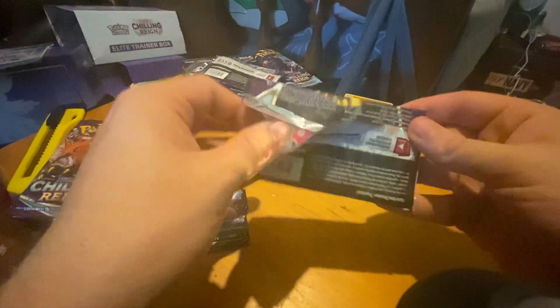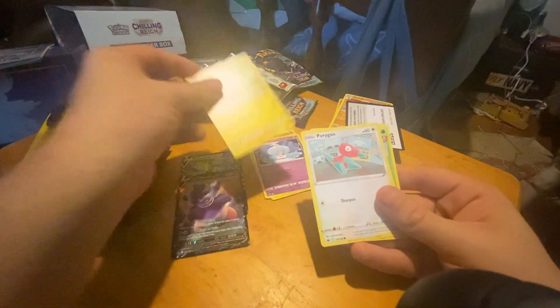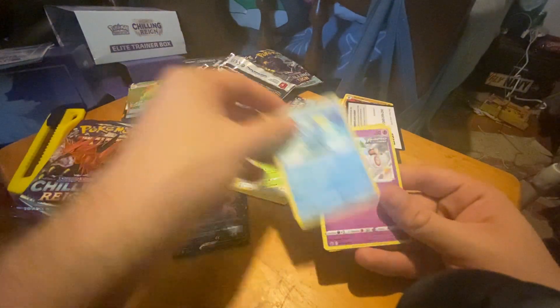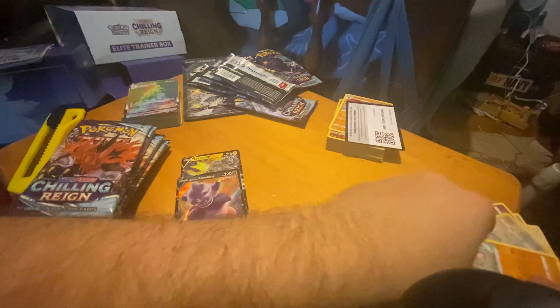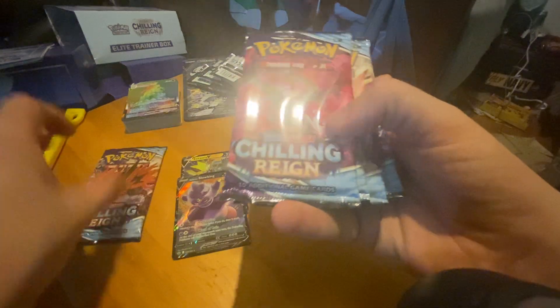Our last pack of this particular trainer — I'll have to pull it to see what it looks like. Called leaf/fighting: Expedition Uniform, Hatrem, Flaffy, Porygon, Heracross, Sobble, Squirtle, a reverse Tauros, and a Druddigon. Those last two packs were not kind, but so far we've pulled two V's. Now we're into the bird packs!